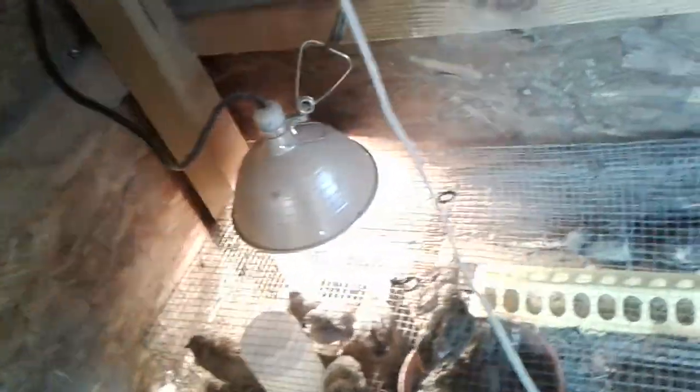Colors and Coturnix — they have several different colors: the Browns, the Italians, the A&Ms, the Recessive Whites, the Rosettas, the Fawns, and probably a couple more. They also got Manchurian from the UK, and the Vita Change from the UK or the American Range. They also have the Tuxedos.